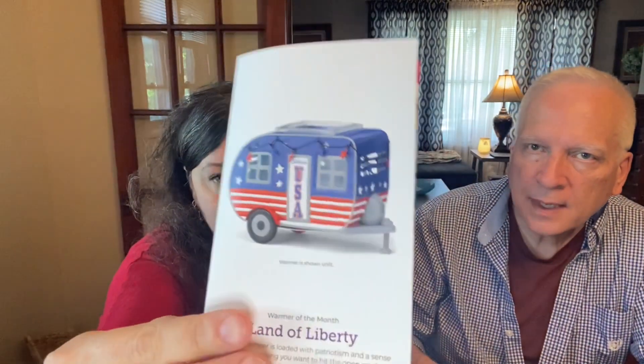It's a camper, called Land of Liberty. I don't like camping, but I grew up camping — my parents were members of the National Campers and Hikers Association and we traveled to campgrounds for our summer vacations. They had all kinds of different trailers over the years. This cute camper is loaded with patriotism and a sense of adventure, making you want to hit the open road and explore the land you love, and it's even trimmed with a little extra star-spangled spirit.